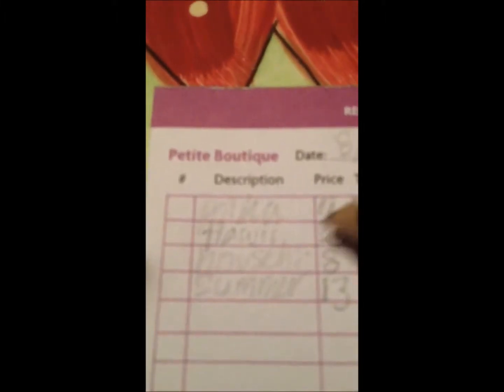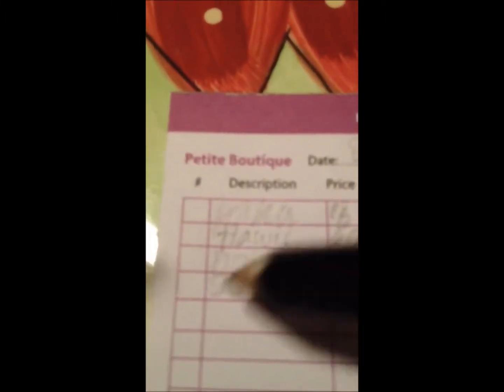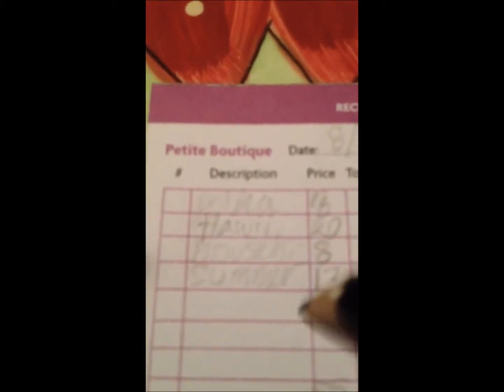Hawaii dress, which was $20. The house shirt, which was $8. And the summer dress, which was $13.